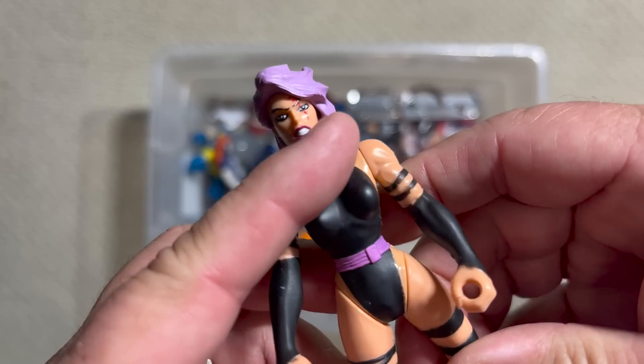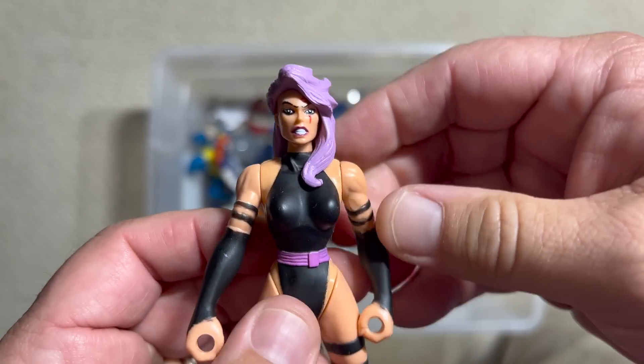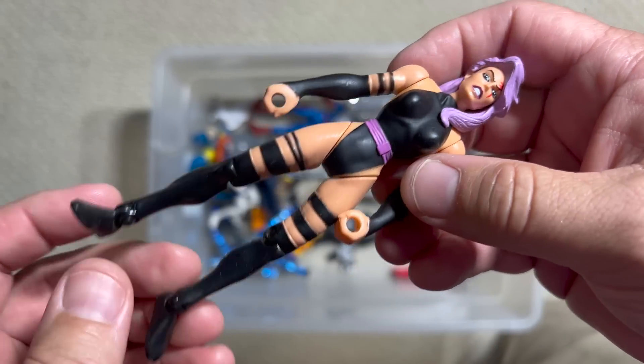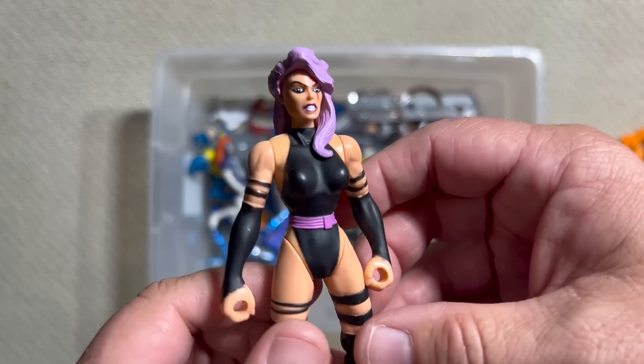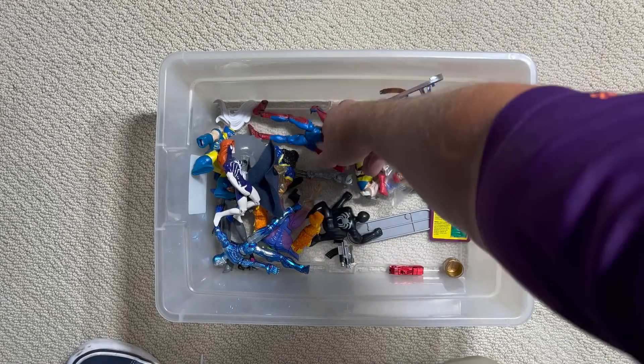Psylocke — I'm still waiting for the sweet English Betsy Braddock figure to come out. All the ninja Betsy Braddocks are kind of making me tired.